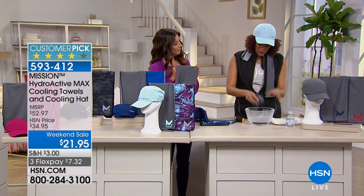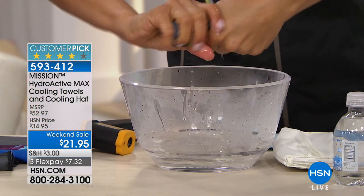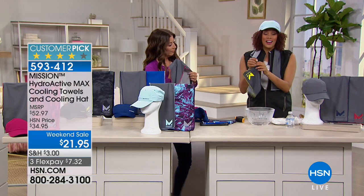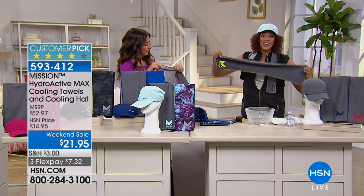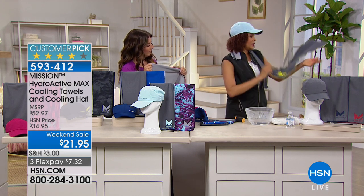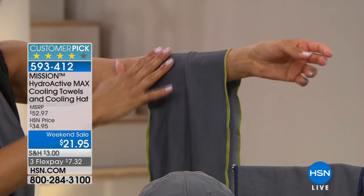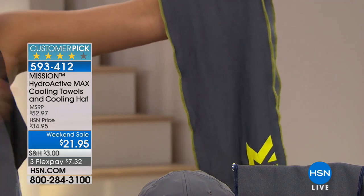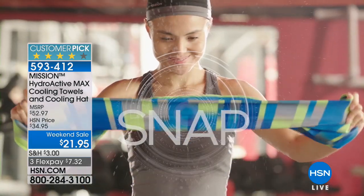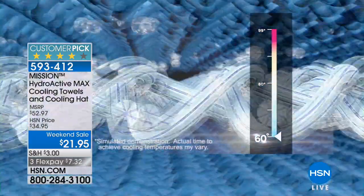This luxurious, beautiful towel is two and a half feet. You just soak, wring, and snap to activate. It's chemical-free, reusable, machine washable, and has a UPF of 50, so anywhere you have this towel — around your neck, around your head — you're going to get that awesome sun protection. Let me walk you through the technology.